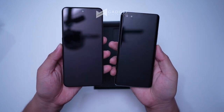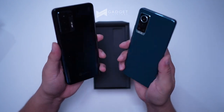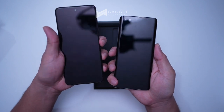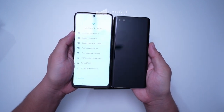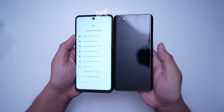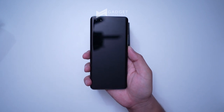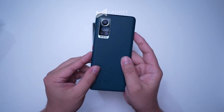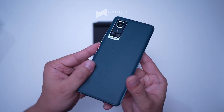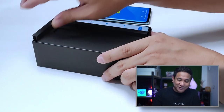It depends on your preference — some may prefer the leather-finished Aqua SV while others may prefer the glossy back of the S10 Pro 5G. As far as display goes, the Aqua S10 Pro 5G has a bigger display compared to the Aqua SV, but if you want a more compact device, the Aqua SV might be the better choice.